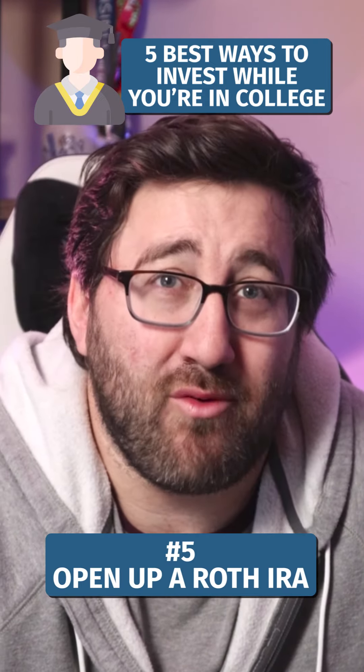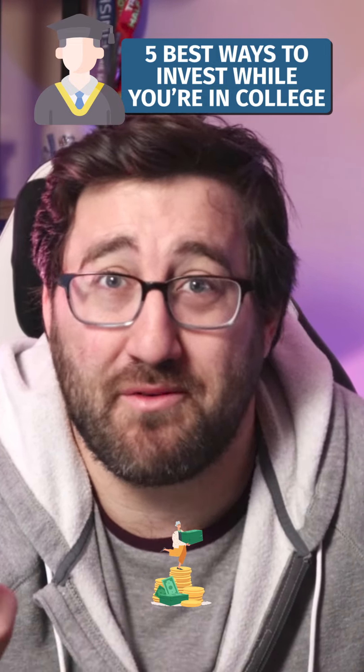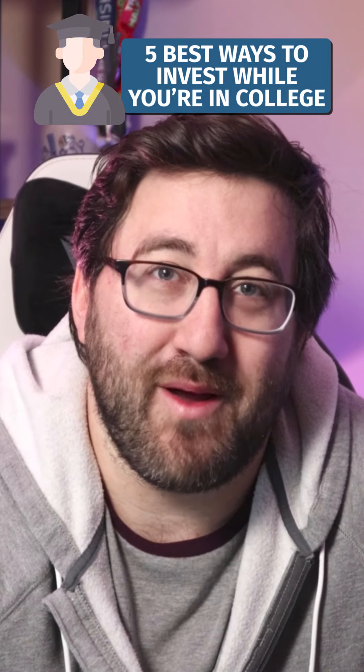Lastly, if you have a job in college, open up a Roth IRA. You need earned income to have a Roth IRA, but it's an account that allows your investments to grow tax-free until retirement or even the rest of your life. The earlier you start a Roth IRA, the wealthier you'll be over time. Start early and invest in that Roth IRA often.